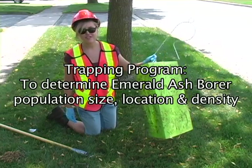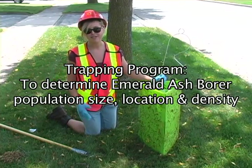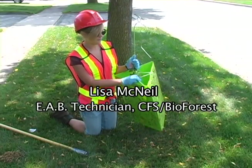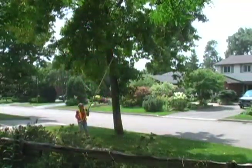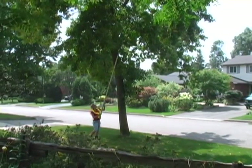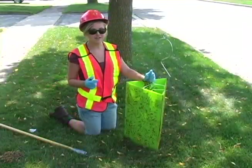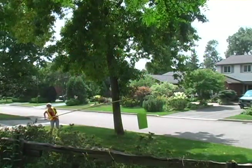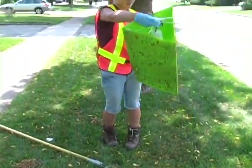There is a project with the CFIA trying to detect and figure out exactly where the emerald ash borer is in which areas of Oakville and Burlington. There is a lure inside the trap which smells like an ash tree, attracting the beetle to the trap where it gets stuck. Every two weeks I come around, take it down, find the beetle, put it in a vial, and send it off to be analyzed in the lab in Sault Ste. Marie. In all of Oakville there are roughly 125 traps, and I'm also monitoring 40 traps in Burlington.